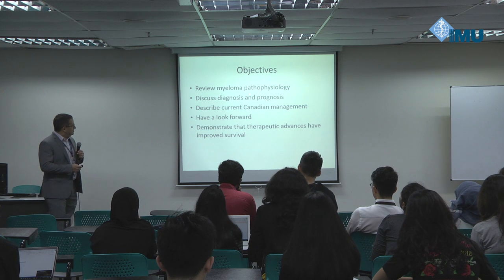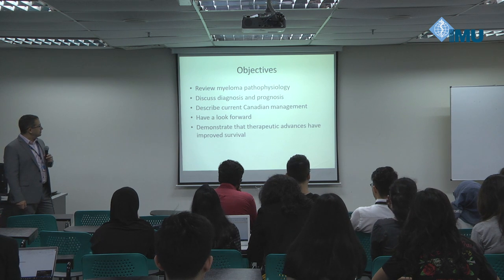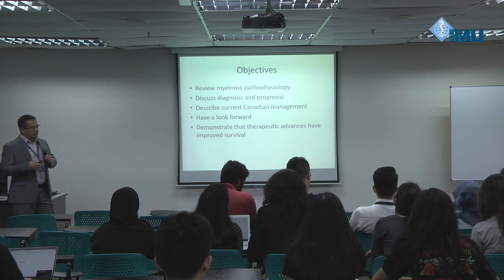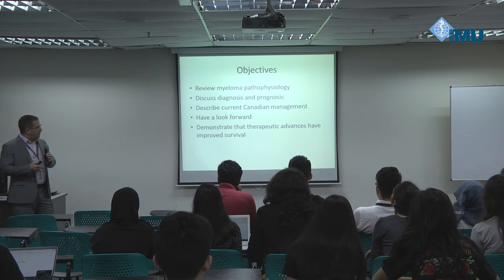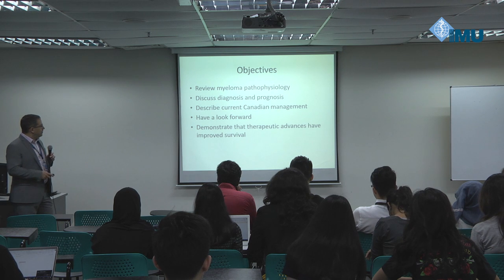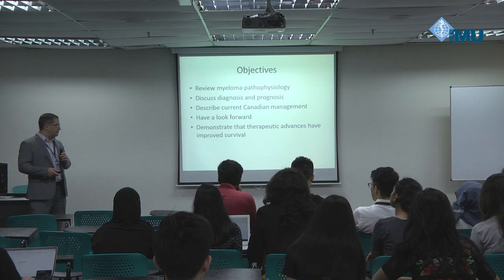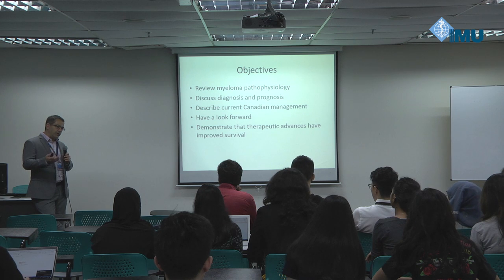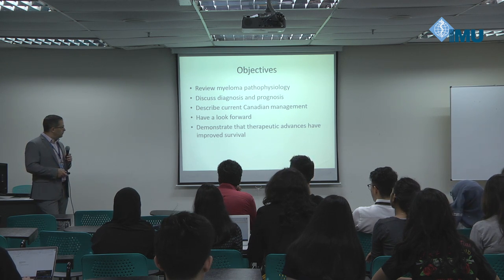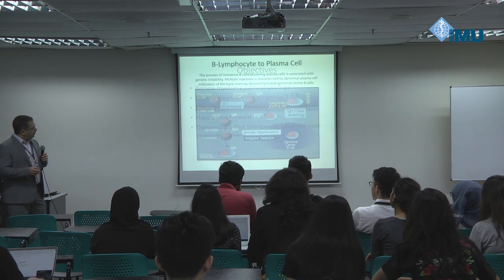Formally, what I'm going to discuss today is myeloma pathophysiology. I'll spend a bit of time on diagnosis and prognosis. I'll tell you about Canadian management — I don't know anything about management in this part of the world, but I think it's actually fairly similar. We'll have a look forward. The major hematology meeting occurred just this past week in San Diego, and a number of the things I can tell you about were just shown there. And finally, I'll demonstrate that some of these advances have improved survival.